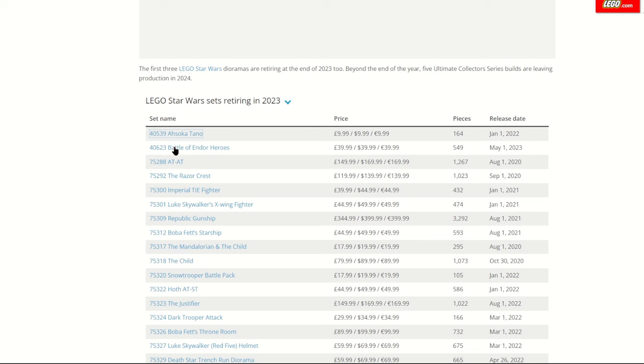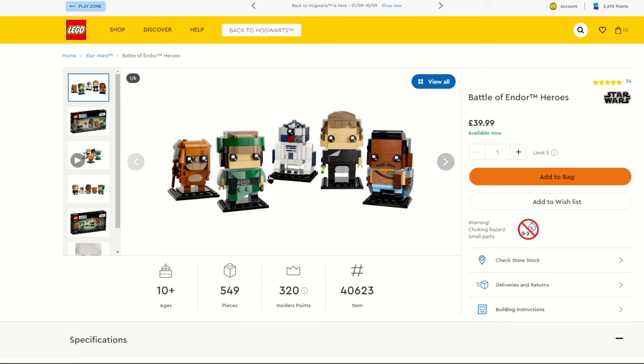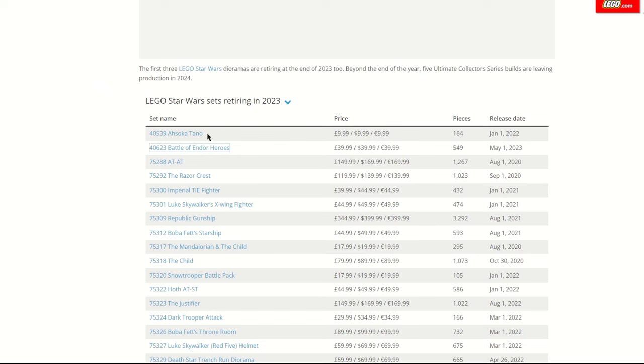Also on the Brick Heads topic, we've got the Battle of Endor Heroes pack from May with Wicket, Leia, R2, Luke and Lando. Alongside the Ahsoka Brick Head, it's another set you just have to pick up if you like it. It's a shame these Brick Heads are going so soon — they normally stick around quite a while. These were for the Return of the Jedi anniversary and with how well they've sold, LEGO are retiring them early. Next on the list is the AT-AT playset — not the UCS one.